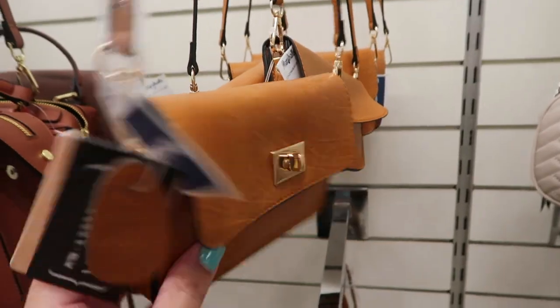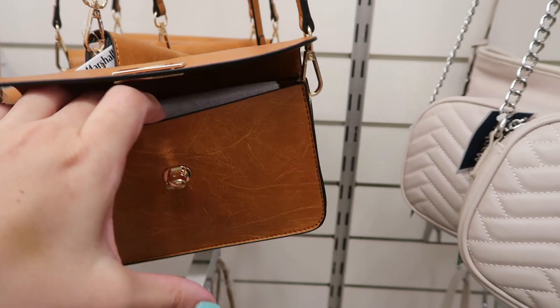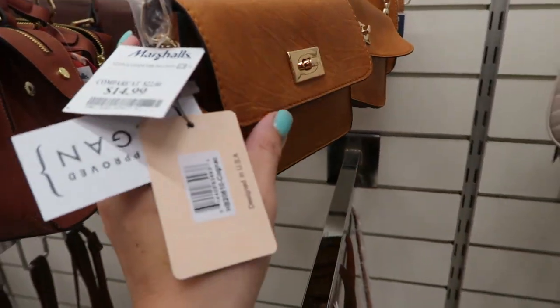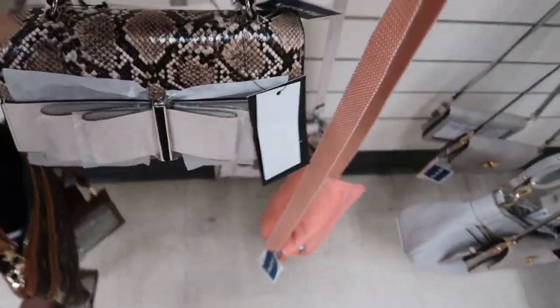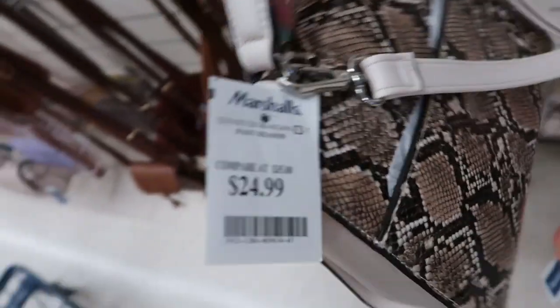There's a cute little crossbody — perfect for just your phone and keys if you don't like to carry a big heavy bag. It's $14.99.